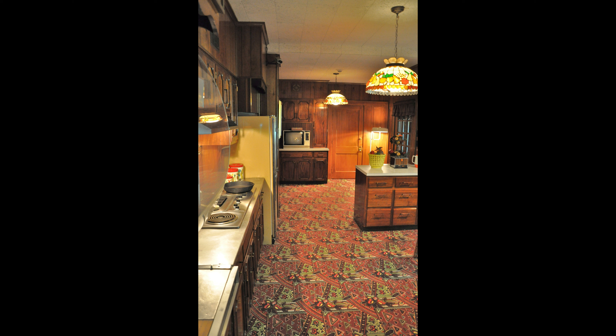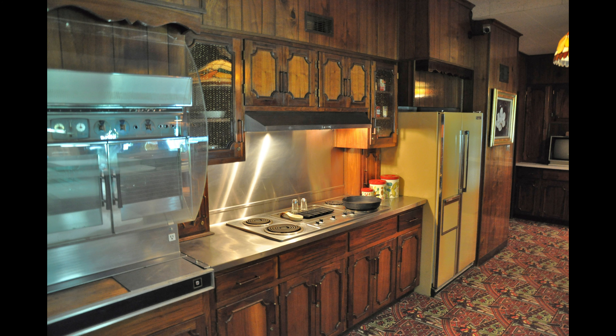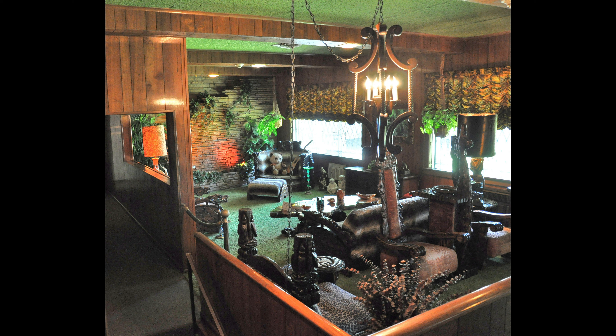You then turn around the corner to the left and enter the kitchen, and this is where you really get your first impression that Graceland is very much a 1970s time capsule house. This kitchen is something that would look quite at home in the Brady Bunch house. They've done a nice job of not really changing very much.